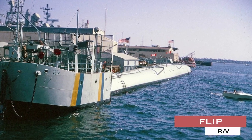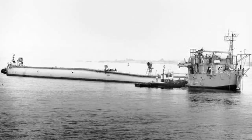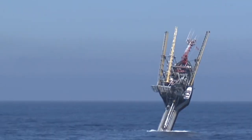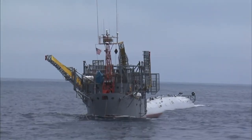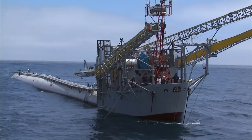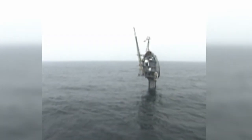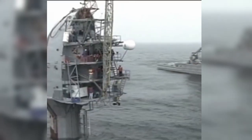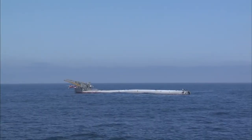RV FLIP: The Floating Instrument Platform was developed in the early 1960s as a stable platform for open ocean research for the Office of Naval Research (ONR). The 355-foot FLIP is towed to its research location horizontally, and once in place it takes on 700 tons of seawater and goes vertical in a 20-minute process. Once its bow is in the air, almost a football field's worth of FLIP is underwater, creating a more stable platform than most other research ships. The platform is designed to work in both vertical and horizontal configurations.